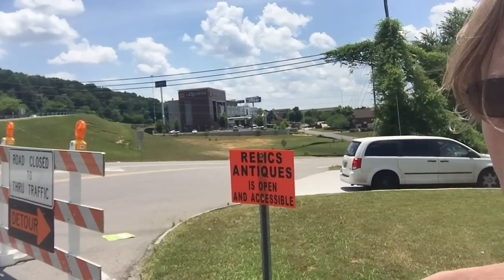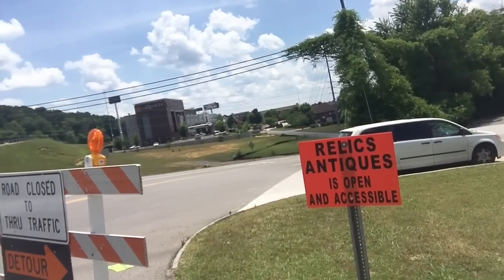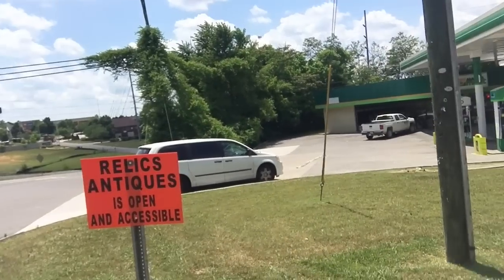I needed to pull over and I saw a sign for another antique store - it's Relics Antiques, and they're a mall apparently. I'm just outside of Cleveland, Tennessee. They had to put that sign up because they've got a road closed to through traffic sign next to it. That could be not good for them, but as a picker, if someone hasn't been able to get traffic because people think the road's closed, there might be something lurking in there that's been sitting a while and they're ready to deal on. Let's go take a look.